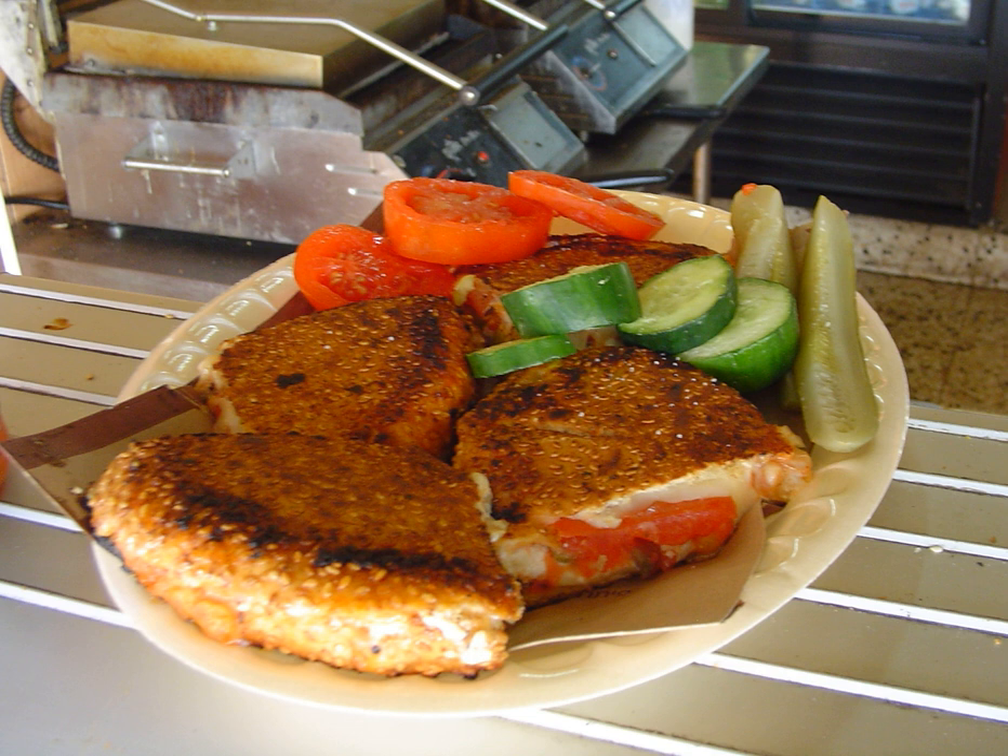Bagel toast is a sandwich commonly eaten in Israel. It is composed of a pressed, toasted bagel filled with vegetables and cheese and is grilled on a sandwich toaster or panini press. While the bagel is round with a hole in the center, it is unlike the typical American bagel in that it is made from a different dough with sesame seeds.